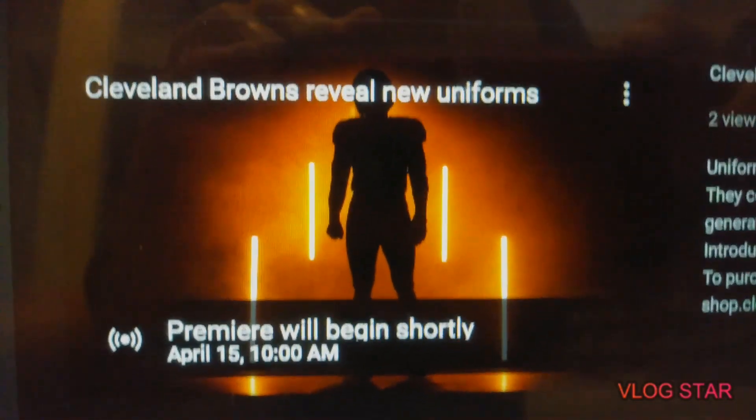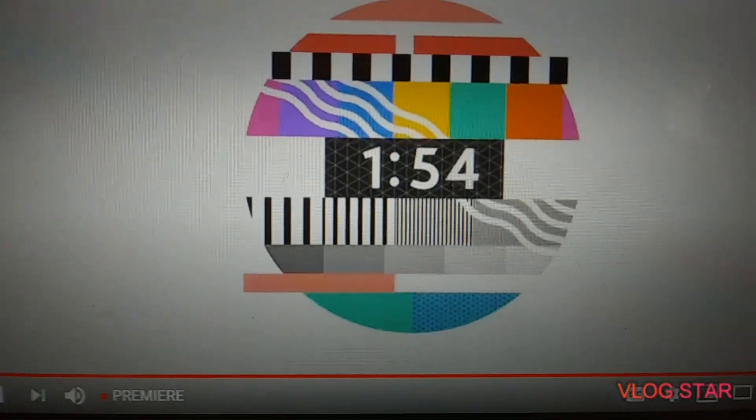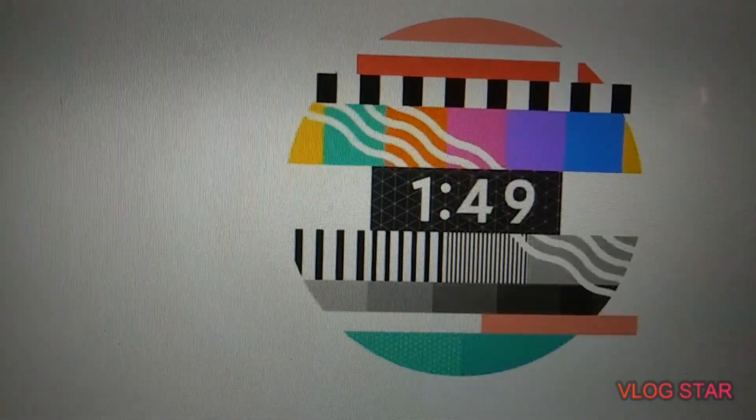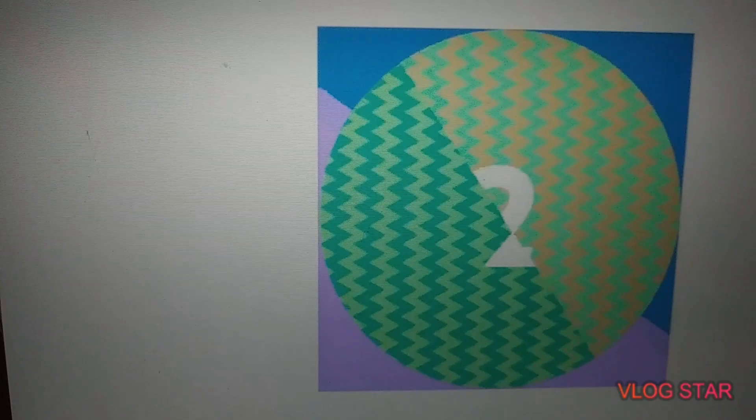Premiere is going to begin shortly. Let's see these uniforms. Here we go. The countdown is going. Let's see these uniforms, guys. I'm so anxious. The official Browns new uniforms start in 2020. Let's see what it looks like.